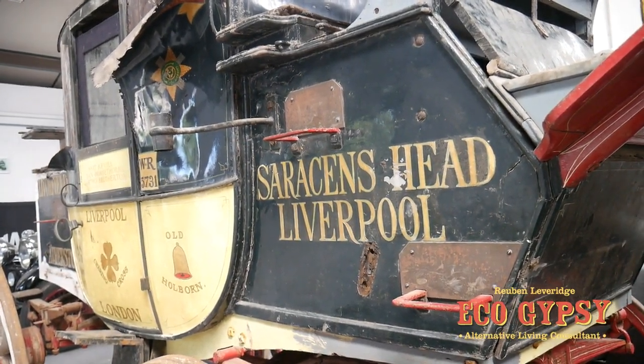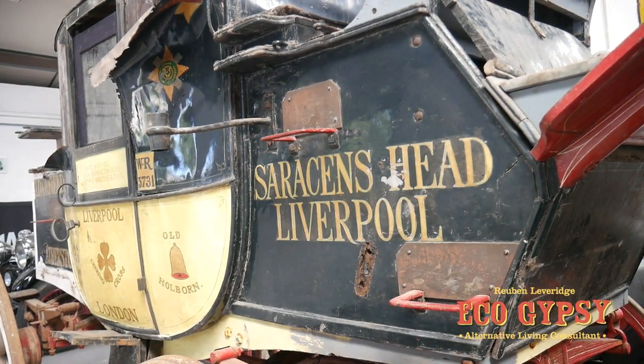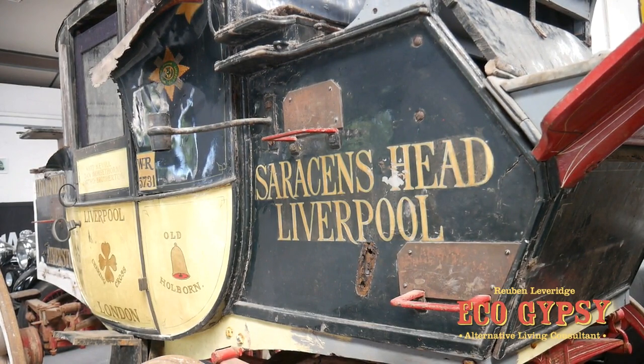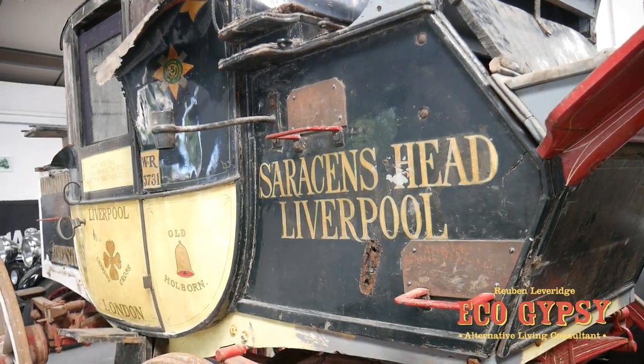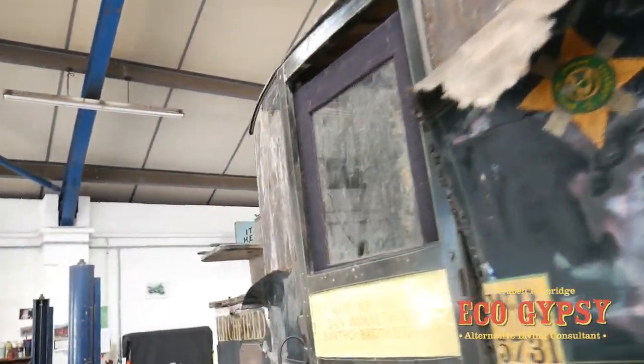This is one of two — we think — horse-drawn Royal Mail carriages running from Liverpool to London. It's been converted at some point to carry passengers.